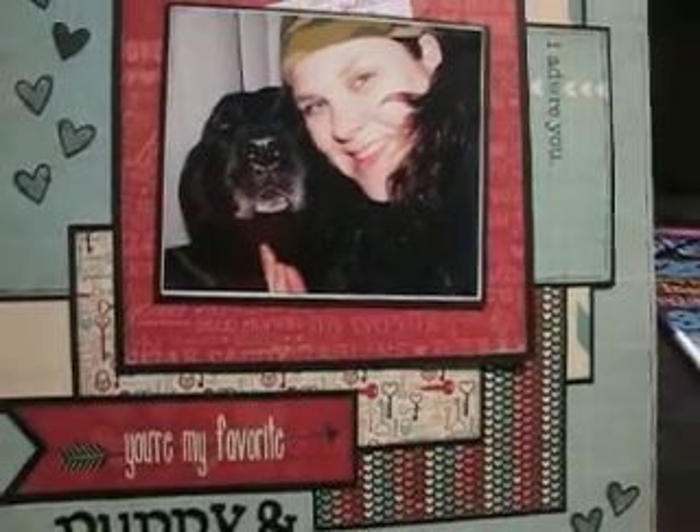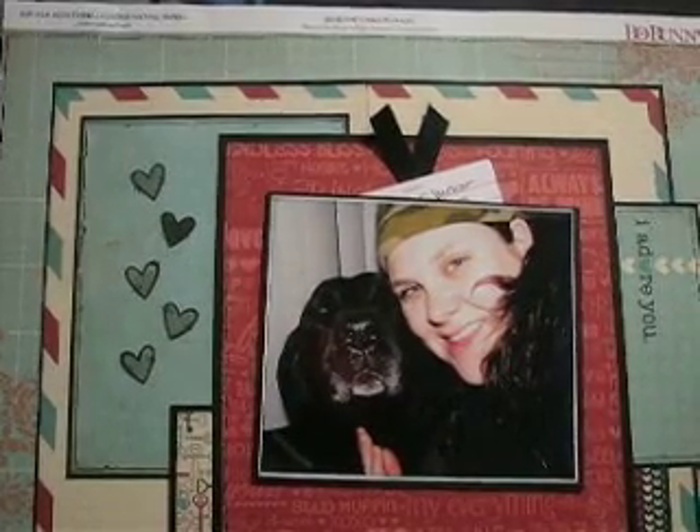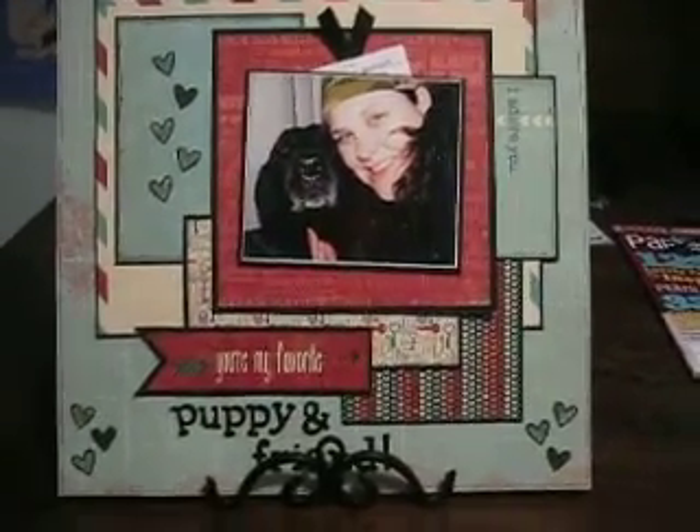And there's a few papers from American Crafts. So there's my layout — just a bunch of layering, some stamping.